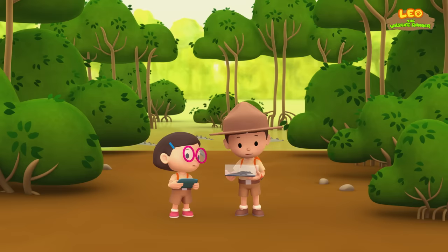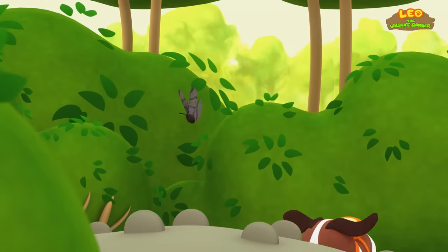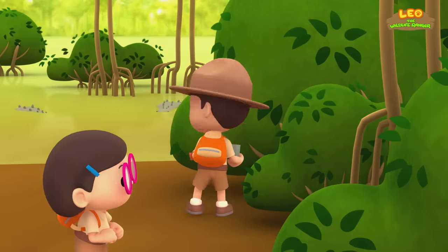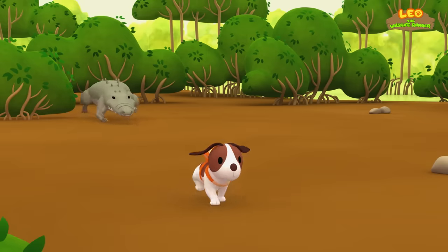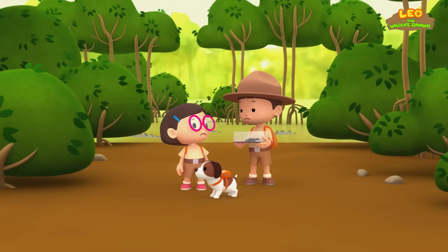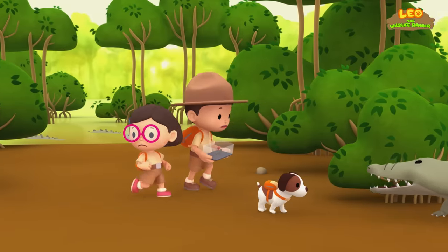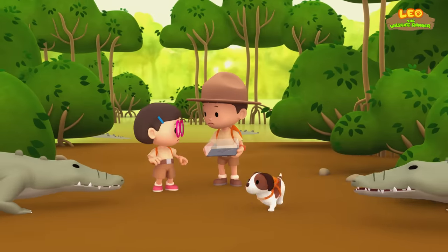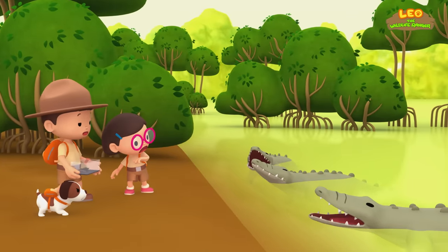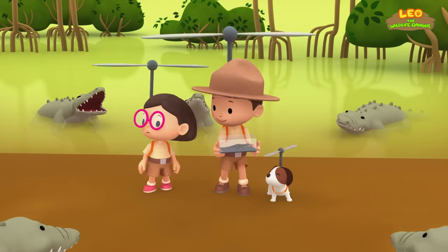Wait — where's Hero? Hero! Leo, humans can run faster than crocodiles on land. Let's hope so, Katie! Run! Oh no, another crocodile! Let's jump on these logs in the river! These aren't logs, Katie — they're crocodiles! Yikes! There's only one way out. Everybody, it's time to fly!